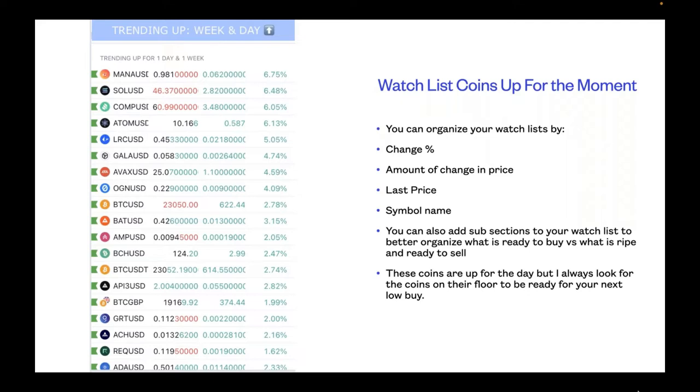This is what's trending up for the one day and one week. I organized the watch list by sorting with the Radar to see what was up for one week and one day — I've done the homework for you. Right now the highest one is MANA/USD, which is the coin for Decentraland — the metaverse — up 6.75%. The watch list coins can be organized by percentage change, amount of change in price, last price, or symbol name.